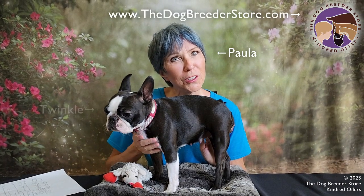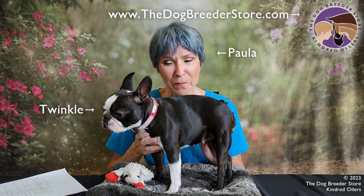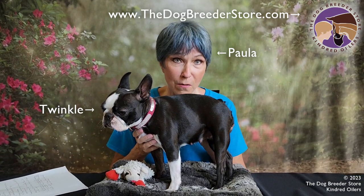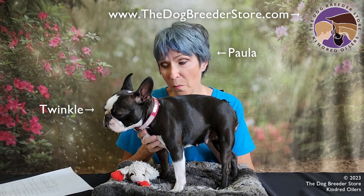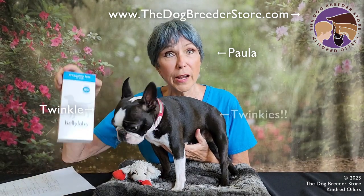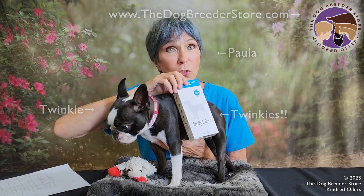Hi, I'm Paula and I'm the owner of the Dog Breeder Store. This is Twinkle. She's a part of our breeding program. She's a mature Boston Terrier and she was bred about 33 days ago. She ovulated about 35 days ago and we've just determined that she is pregnant based on our at-home pregnancy test that we sell in the Dog Breeder Store.